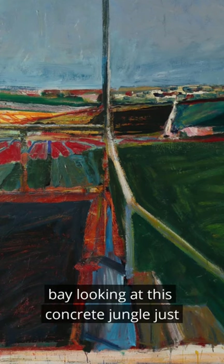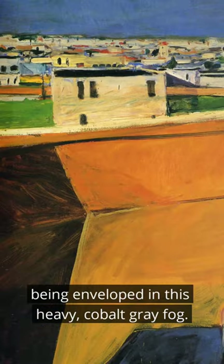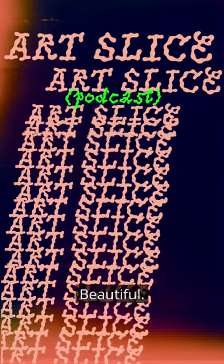Like, imagine you're staring across the bay, looking at this concrete jungle just be enveloped in this heavy cobalt gray fog. But you're standing in the sunshine. So it's this stage right in front of you. Oh, that's beautiful. It is.